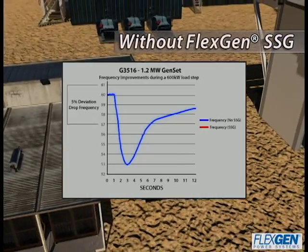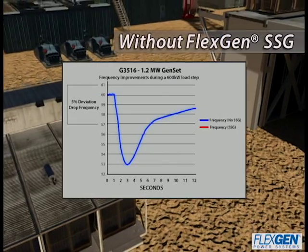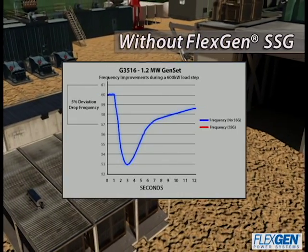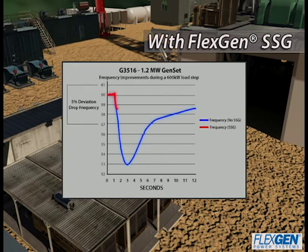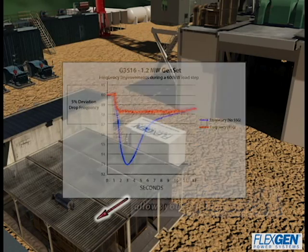Our FlexGen Solid State Generator eliminates those problems by plugging directly into the drive house of a gas or diesel rig, including systems running on well gas. Once connected, the FlexGen Solid State Generator smartly monitors the voltage and frequency on the rig and works to dynamically manage power loads.